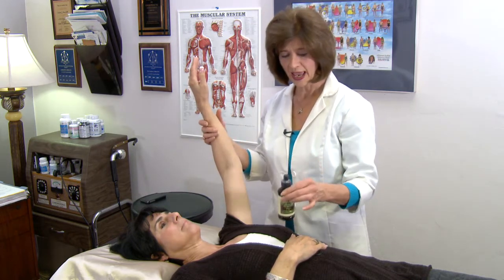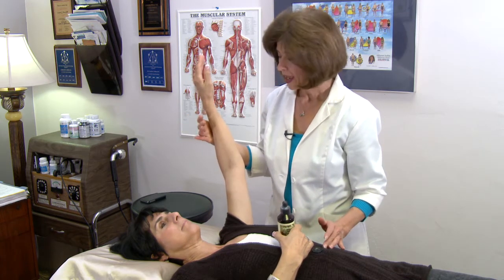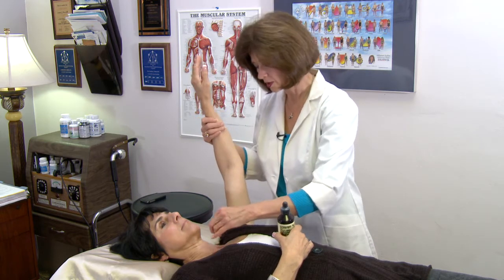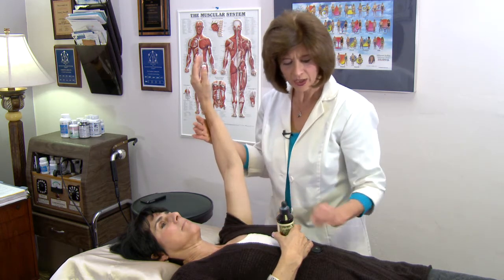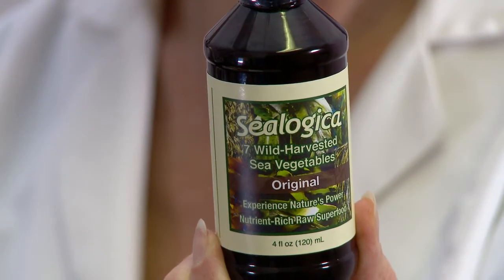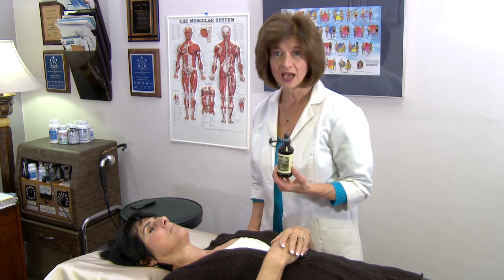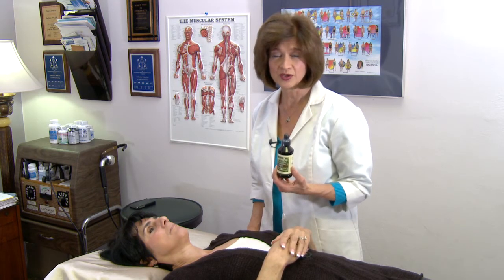I'd like to introduce a product into the body's energy field, which is C-Logica. Again checking the body, we're getting muscle strength, and when I check the acupuncture alarm point to the thyroid, this strengthens it. It also has a general effect on strengthening the body in general. This product is C-Logica. It contains seven sea vegetables. It contains iodine as well as other mineral sources, enzymes, and antioxidants. It is something that is very helpful and very supportive and can be used as a general multiple.